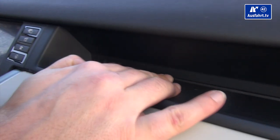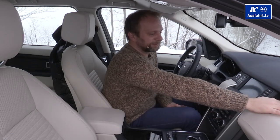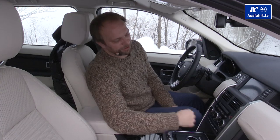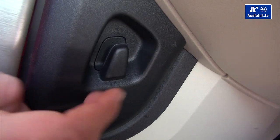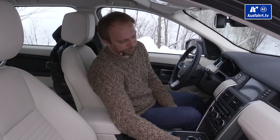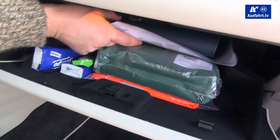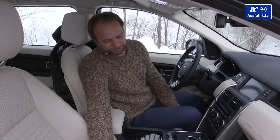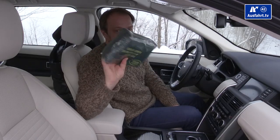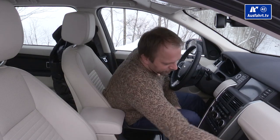On the passenger side there's a small compartment with a textured surface for pens or coins. There's also a little hook for a purse or bag to keep it from shaking around in the footwell. And the glove compartment is pretty big — even the safety pack fits in there just fine.